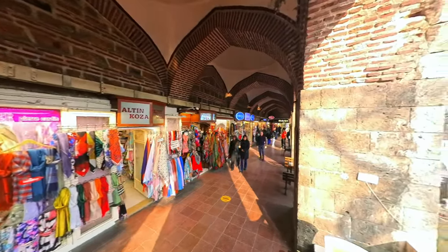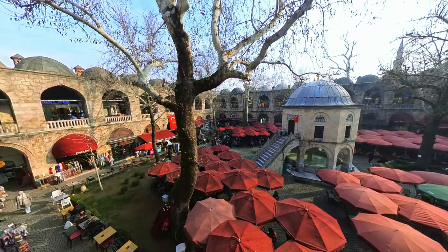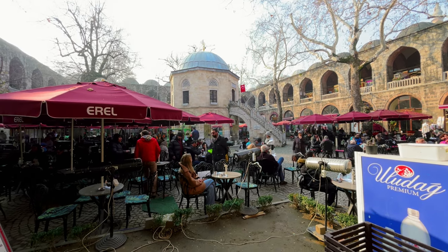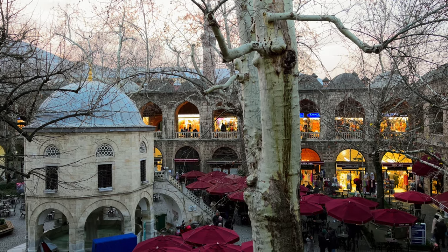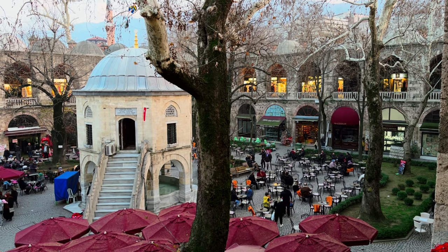But it's not just the products that make the Kozahan such a special place. The building itself is a piece of history, with its traditional Ottoman architecture and intricate tile work adding to its charm. As you wander through the halls and alleys, you'll feel like you've stepped back in time to the days of the Silk Road.